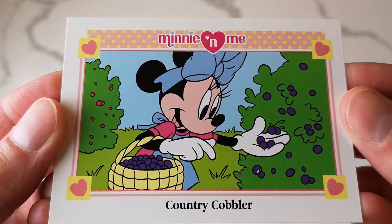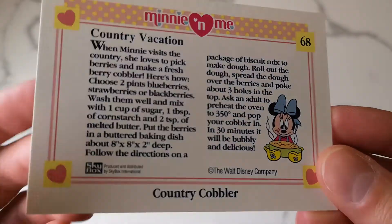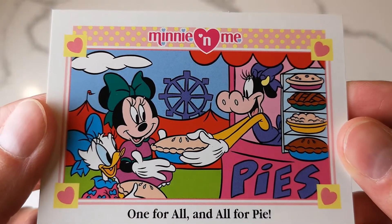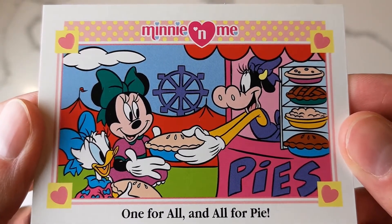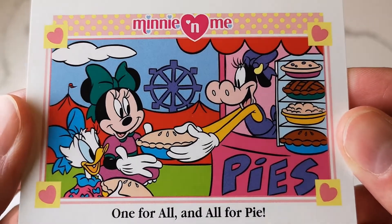Country cobbler. So I think in the end with the two packs I got from the antique mall, I'm only missing like six cards. I have some duplicates that I plan on sharing when I pin trade online. That one's super cute - 'One for All and All for Her Pie,' very cute with the ferris wheel in the background.